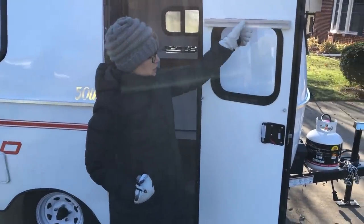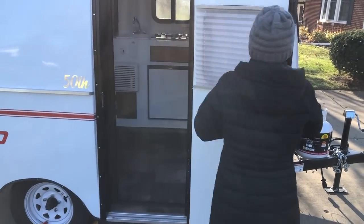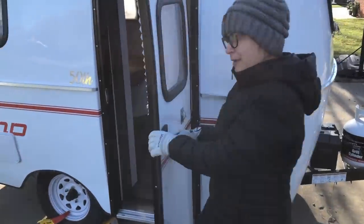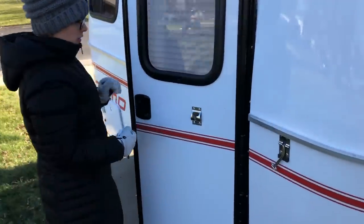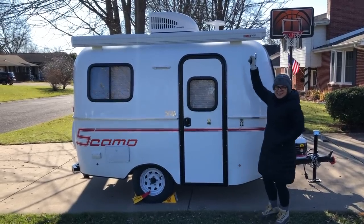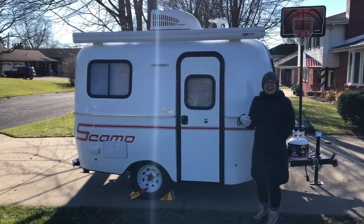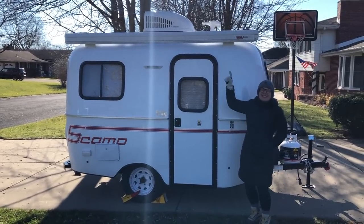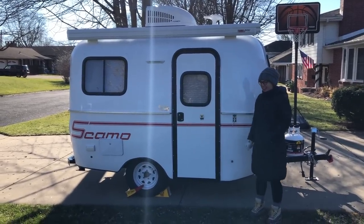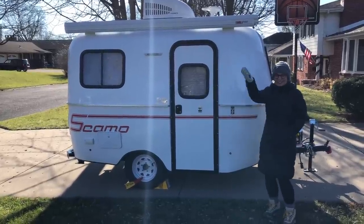We've also got a cute little window. And there's the door hook, which I thought was a beer bottle opener. This also came with an awning — it extends out to here. So it awns.